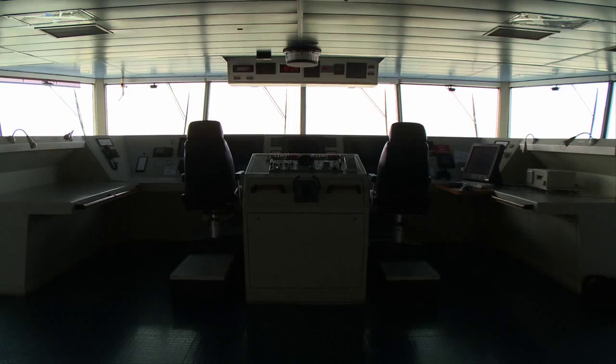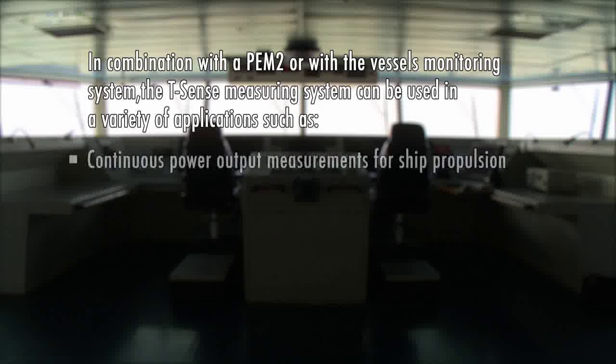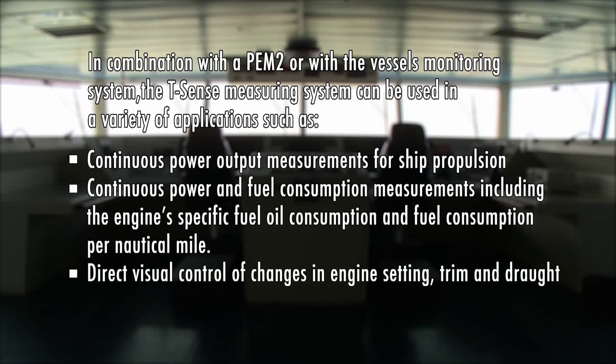In combination with a PEM2 or with the vessel's monitoring system, the T-sense measuring system can be used in a variety of applications such as: continuous power output measurements for ship propulsion, continuous power and fuel consumption measurements including engine specific fuel oil consumption and fuel consumption per nautical mile.